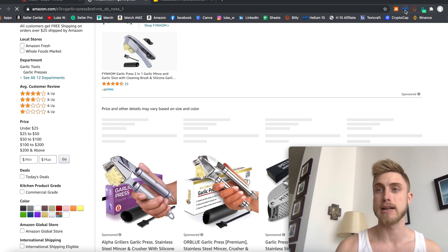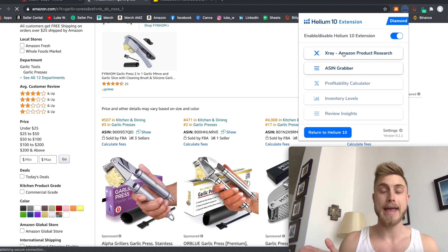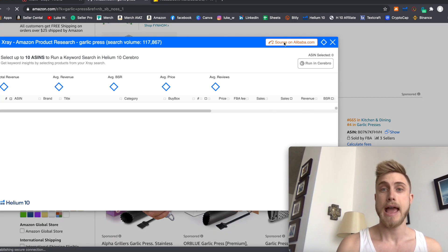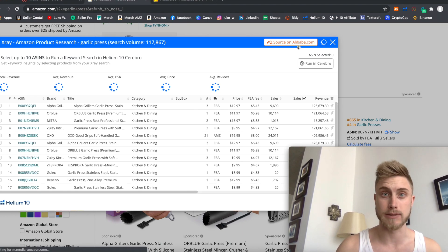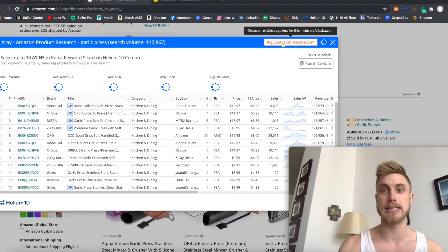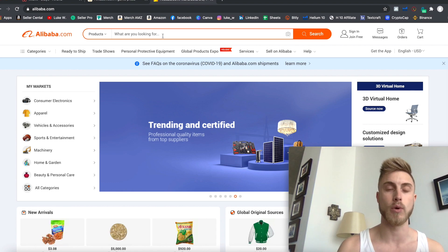Once I have that main market, as per usual, I would come to the Helium 10 Chrome extension. This is going to be the new updated version, which has something special — and here's the hint: it says 'Source on Alibaba.' The whole gist of this video is the ability for this Chrome extension to give you instantaneous access to go look at Alibaba and start finding suppliers for the product, without having to manually go to Alibaba, search for the product, and figure out what you're going to spend.